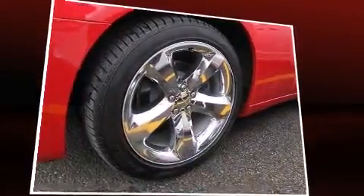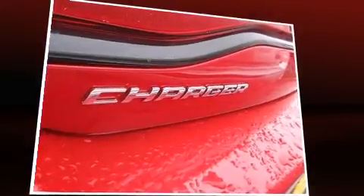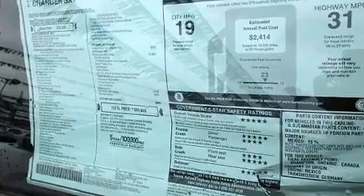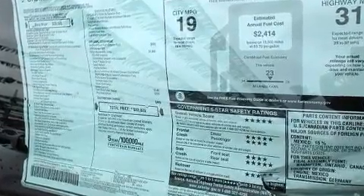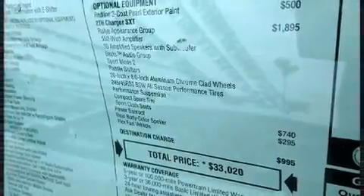It's equipped with tons of terrific amenities, but it won't break your budget. Like leather upholstery, variably intermittent wipers, a built-in garage door transmitter, power moonroof, heated door mirrors, and one-touch window functionality.